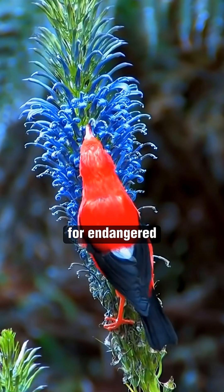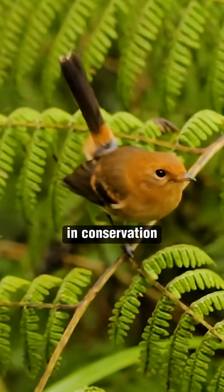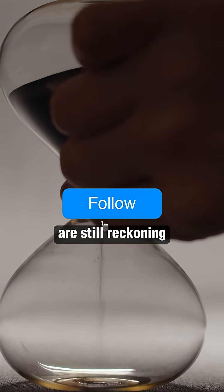Whether this bold experiment marks a turning point for endangered birds or a controversial new chapter in conservation remains a question scientists and the public are still reckoning with.